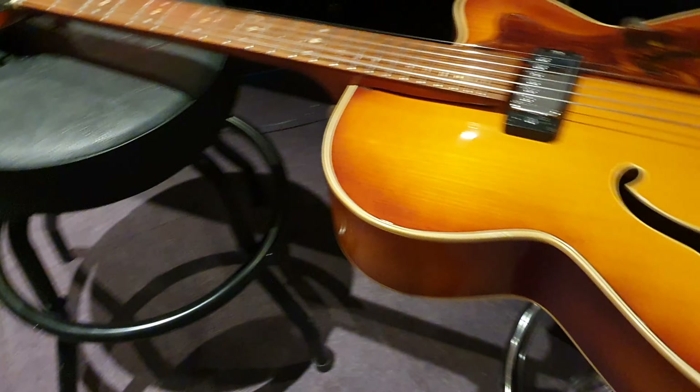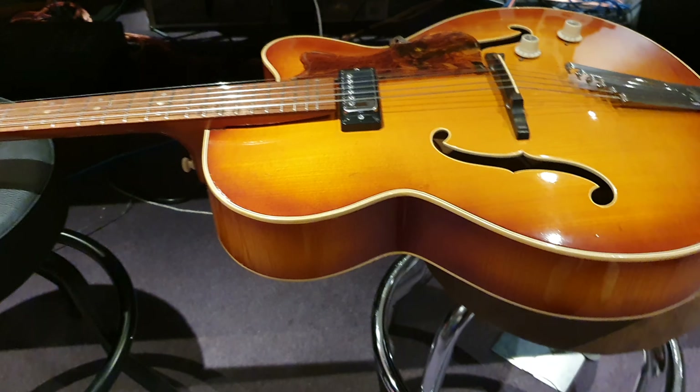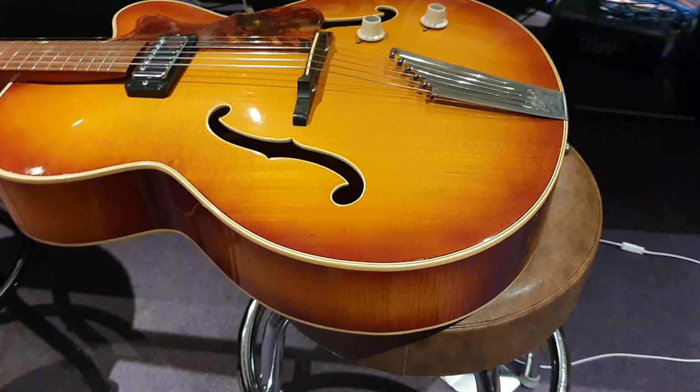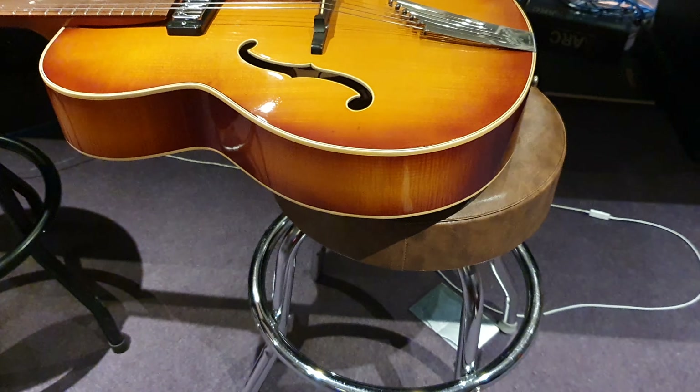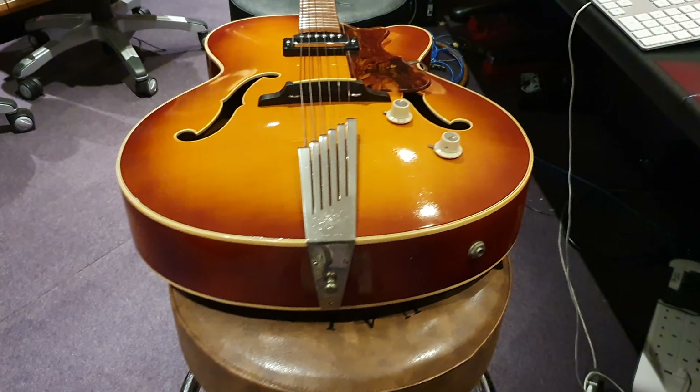This is the very last year — that's the end of it for Selmer and Hofner. This era is the most desirable, the most sought after, and this is the final run. Super, super cool.